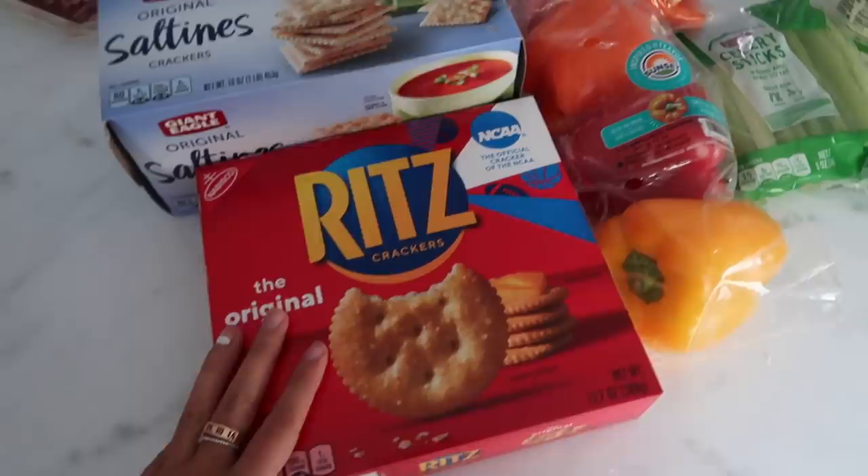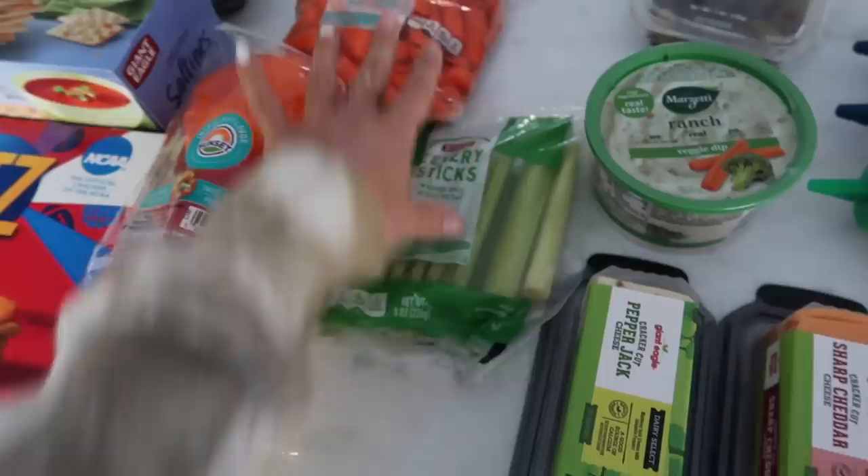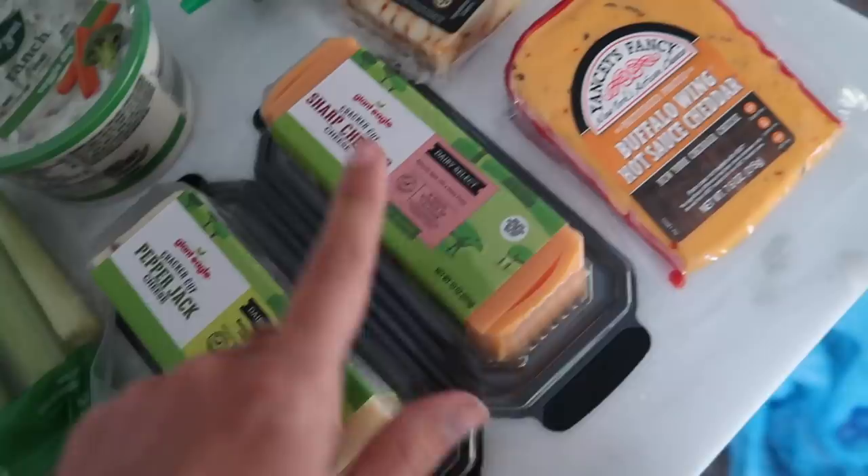I just got back from Giant Eagle and I'm going to give you guys a little grocery haul. So I'm going to be making a cheese board very soon for my friend's birthday. I got Ritz crackers, saltines, peppers, carrots, celery sticks, and this veggie dip ranch so we could dip this stuff in there. And then I got some already cut up pepper jack, sharp cheddar, and this buffalo wing hot sauce cheese.